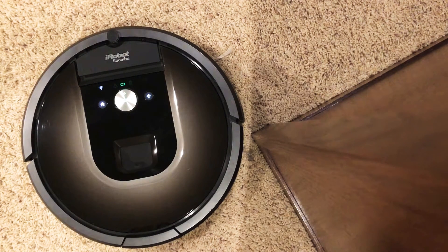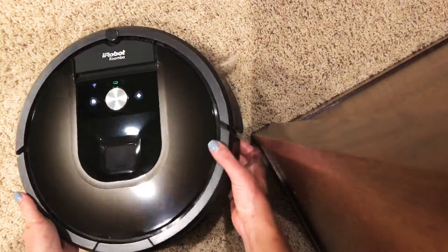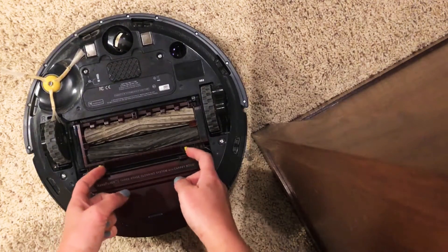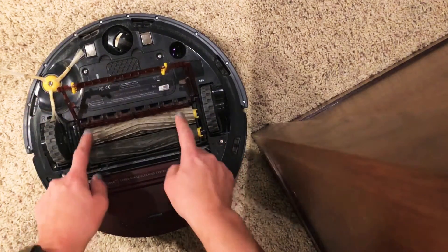Ours gets a lot of use and we have one dog with long hair, so ours gets stuck in carpet boost mode a lot. But this is what I figured out — if you flip your Roomba over and open up this compartment...